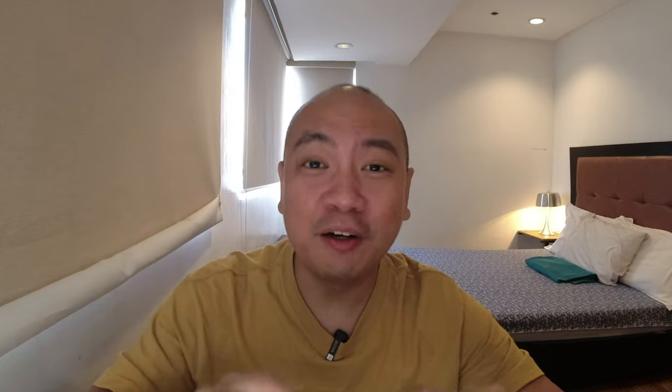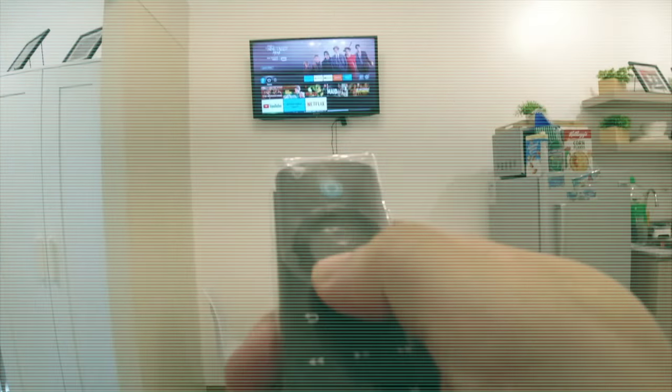This won't be about the current problem and development with Netflix right now about password sharing — I'm still trying to figure out how I'm going to handle that. But today, what I'm presenting to you would be the different options that you have for online streaming for your TV.